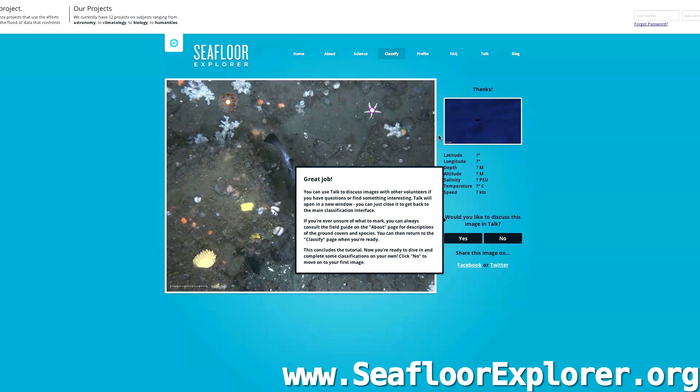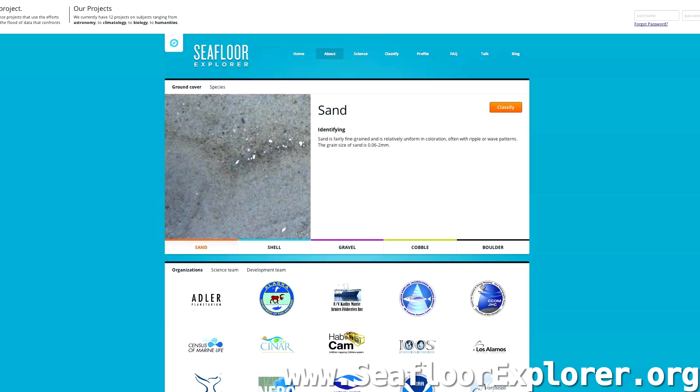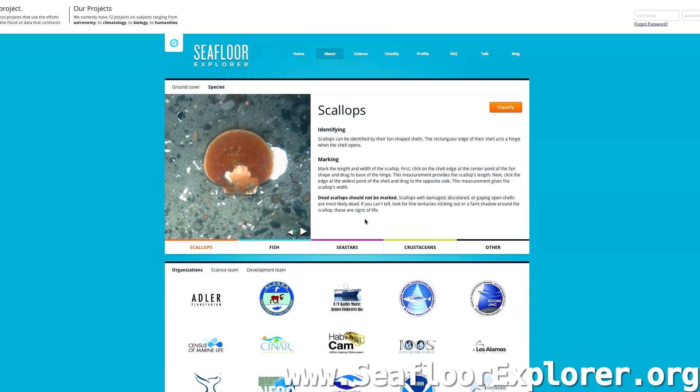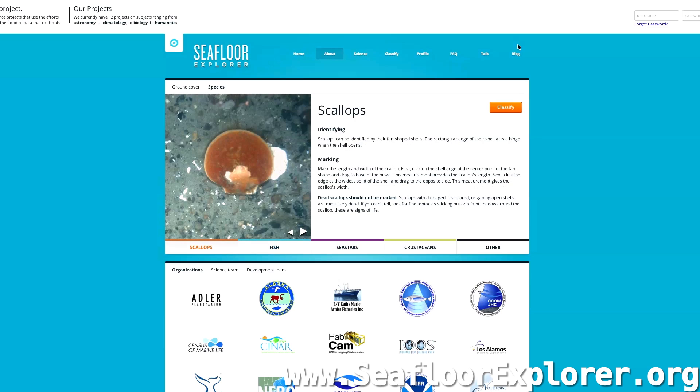When you get here — this is the tutorial, so it doesn't show you — but you get to see all sorts of information about that image: where it was taken, the temperature of the water, and all sorts of other stuff. If you're confused as to what something like 'cobble' is, you can click on the field guide. You can compare — you can see here that sand looks like shell, gravel, cobble, boulder. You can also look at identifying different kinds of species in this field guide. So they give you all the tools you need to be able to look at these images.